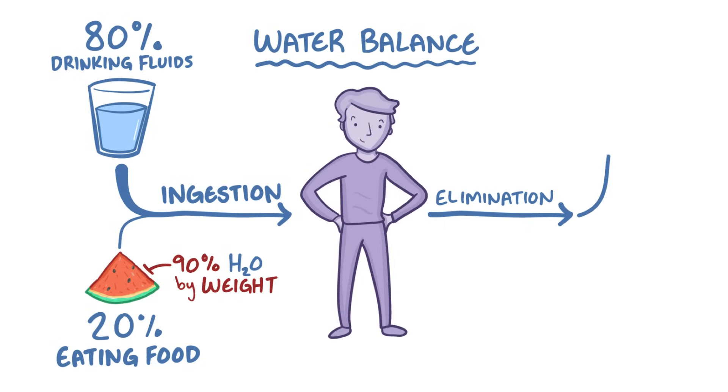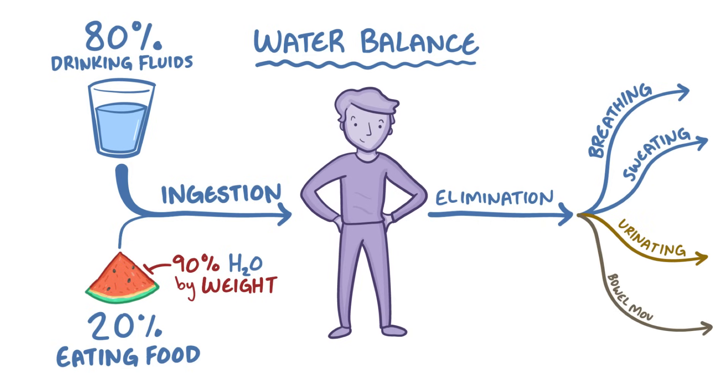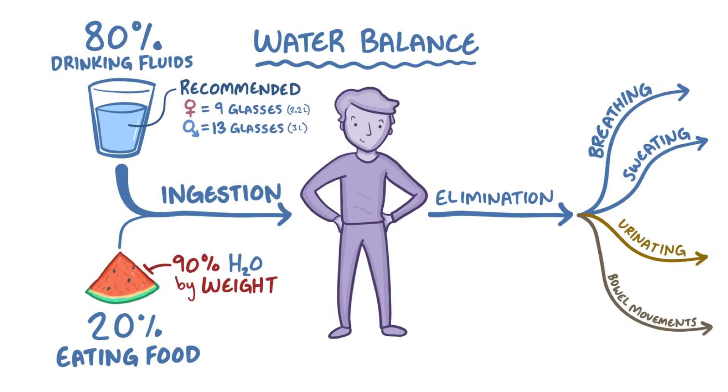As far as water output goes, we eliminate water through breathing as humidified air leaves the body, as well as through sweating, urinating, and with bowel movements. In addition to the water we get from foods, the recommended daily amount of fluid intake for women is around 9 glasses of water, or 2.2 liters, and for men it's about 13 glasses, or 3 liters. But the amount of water needed per day can vary depending on many different factors.